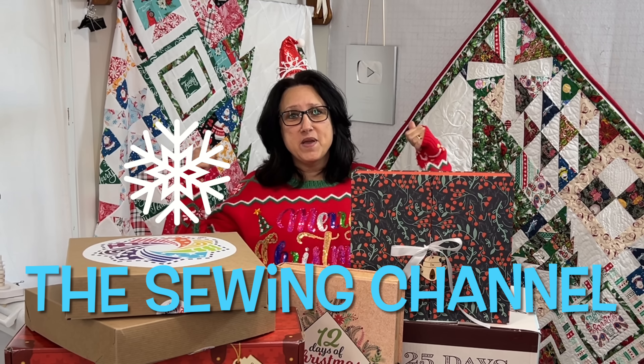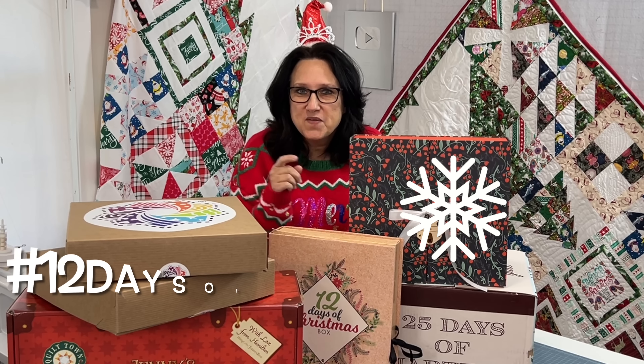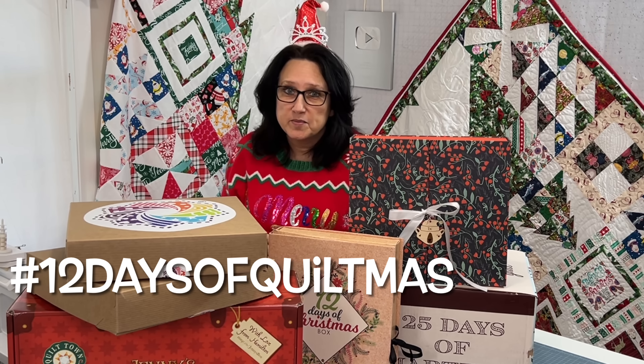Hi friends! Merry Christmas! Or should I say Merry Quiltmas? If you haven't checked out the 12 Days of Quiltmas, you are totally missing out — I'll link it at the end.